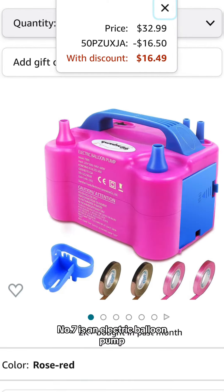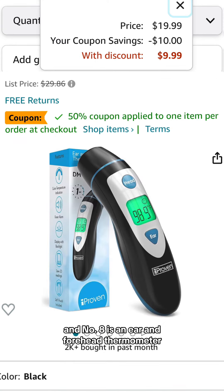Number seven is an electric balloon pump. It has a code and with that it comes down to $16.49. Number eight is an ear and forehead thermometer. It has a 50% off coupon and comes down to $9.99.